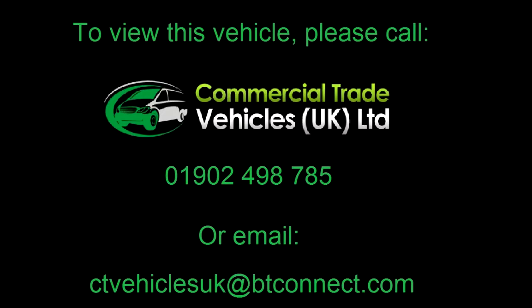If you would like to know more about this vehicle, please call 01982 498 785 and we can arrange a FaceTime call.